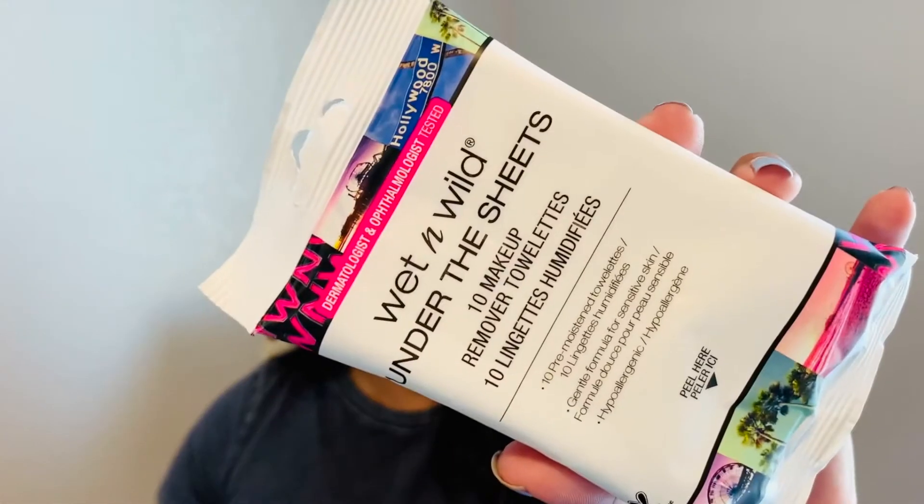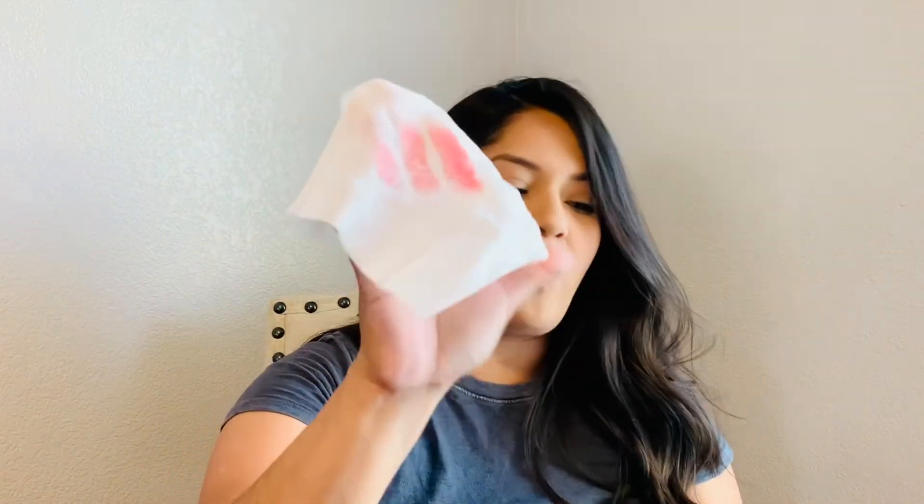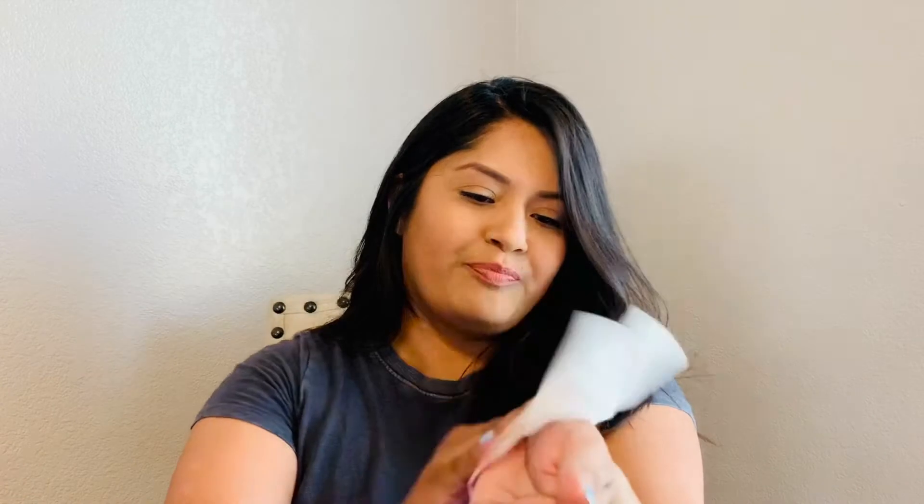Next is a repeat item I've purchased before at Dollar Tree — the Wet and Wild Under the Sheets 10-pack makeup removers. I like these and I'm going to keep buying them. Let me go ahead and remove this lipstick — look at that, just one wipe! It took it off. They work for just one dollar. I really like these wipes, so definitely be on the lookout and I recommend them.